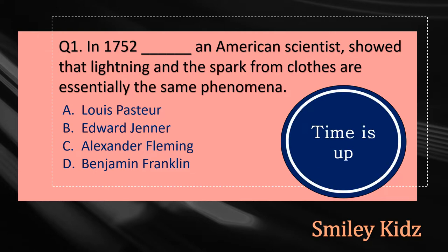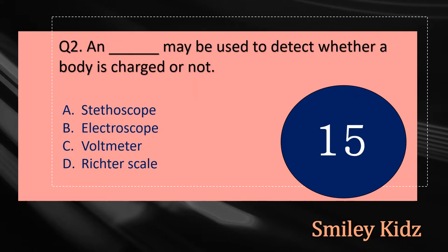Your time is up and the right answer is option D, Benjamin Franklin. In 1752, Benjamin Franklin, an American scientist, showed that lightning and the spark from clothes are essentially the same phenomena.